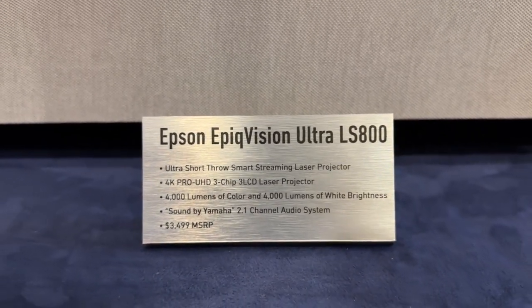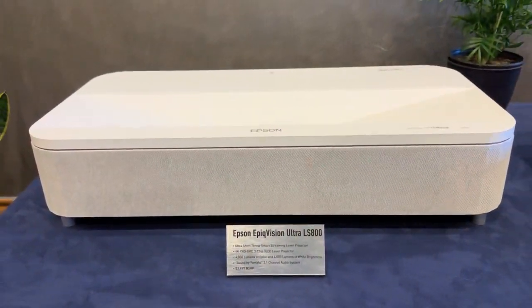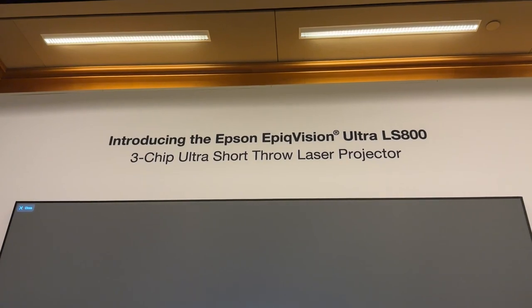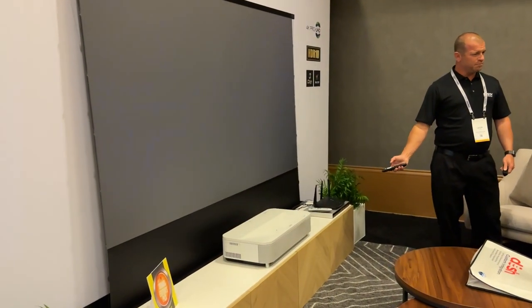It is a brand new ultra short throw projector called the Epson EpiqVision Ultra LS800. This is a projector we've been working on for over three years. It is Epson's third generation ultra short throw, based on our breakthrough 4K ProUHD resolution technology. It has HDR, runs natively at 60 hertz, has a very low input lag for gamers — below 20 milliseconds. It's based on three-chip, three LCD technology that Epson is known for.